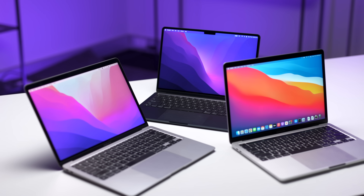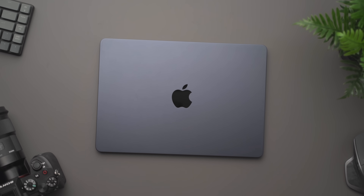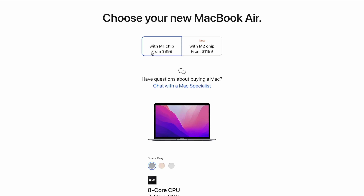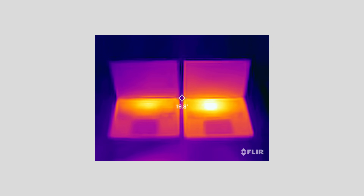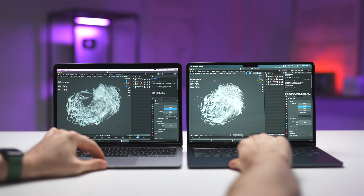Are you looking at buying a new MacBook? Or maybe you already have an M1 MacBook Air and want to see how the new M2 MacBook Air stacks up against it? In this ultimate comparison video, I'm going to be comparing the two in everything from pricing, form factor, ports, battery life, how hot they get, and some performance differences including coding, creative workflows, video editing, 3D, gaming, and more. Let's not waste any time and get straight into it.